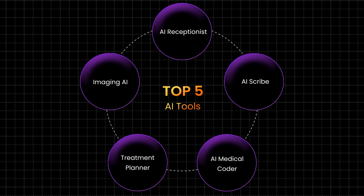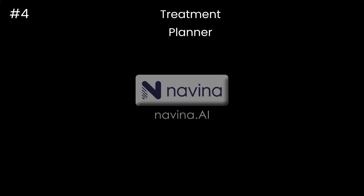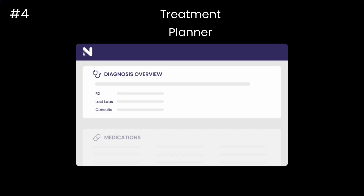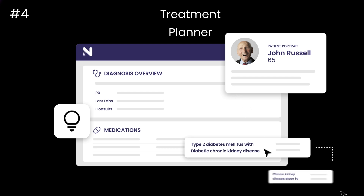Those are the three most important ones. Now for two more. The fourth tool is a treatment plan generator. A lot of times we've got to create treatment plans and give those to patients, and that's exactly where Navena.ai comes in. It pulls all the fragmented, messy EMR data into one beautiful, usable summary so clinicians can make faster decisions — better care and less work for clinicians.